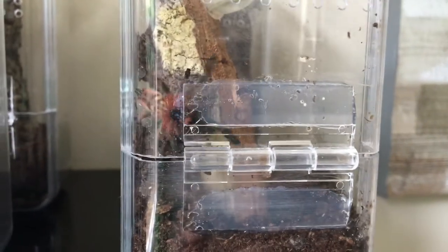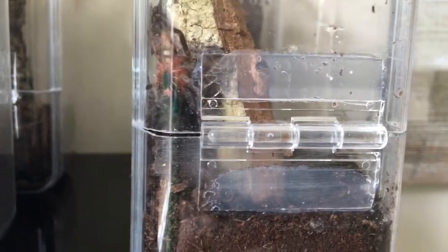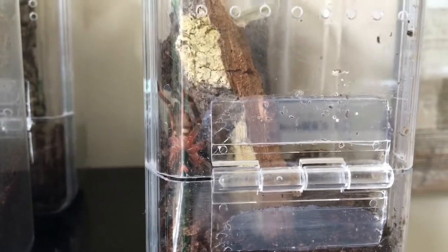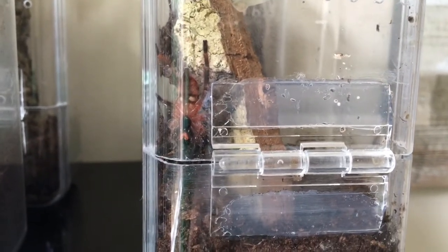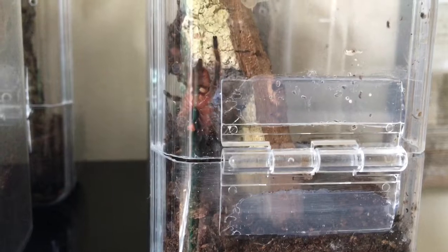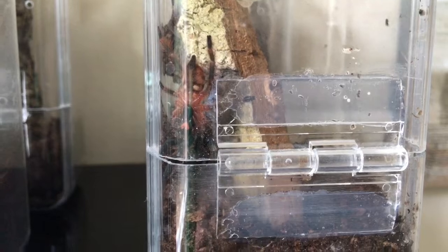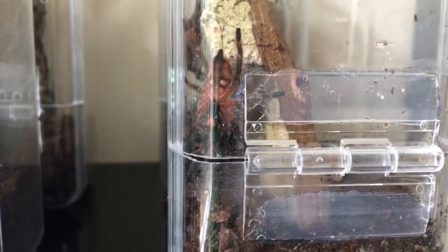Hi guys, welcome back to the channel. Not quite sure how to go about describing this one. You'll have to excuse the shaky camera work, I've actually got this in my hand and not on my tripod. I've noticed some really strange behaviour from the little tarantula you can see in front of you. This is my Pseudoclamorous Gigas, my orange tree spider.